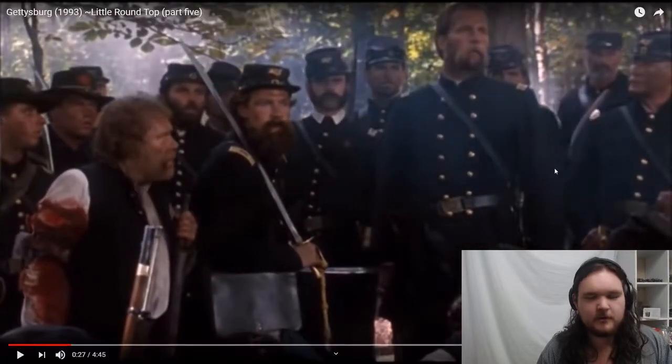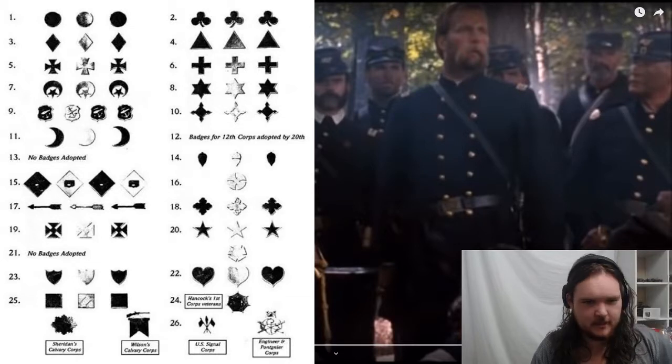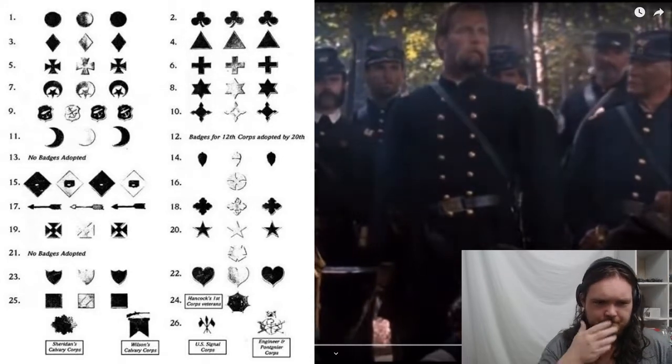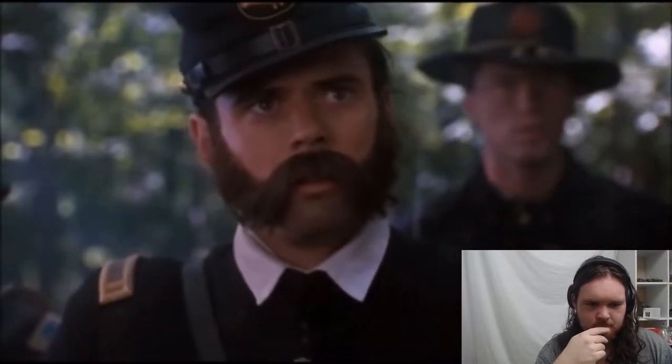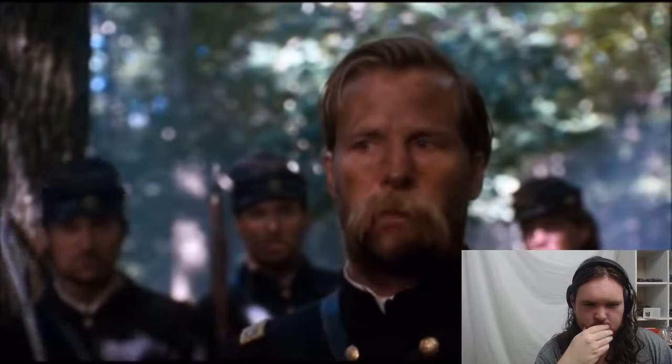You'll see these red iron cross type things — that is a corps symbol. The Union Army developed a system where you would have a corps badge on your hat. You can see a couple of guys have them on their uniforms. That little red thing is a corps recognition symbol.